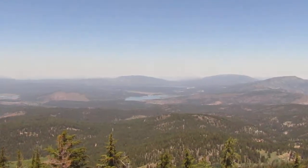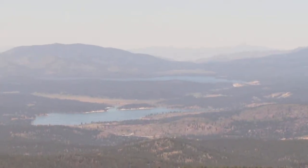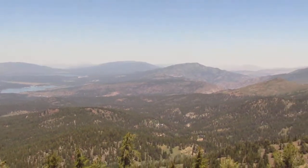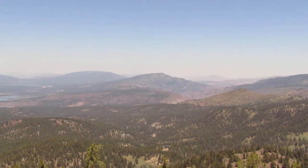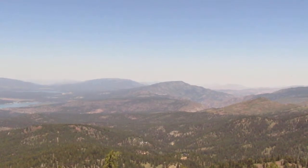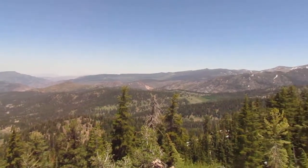Over here we have Boca and Stampede reservoirs, which are looking full right now for the first time in a long time. Over here we have Ladybug Mountain, which I drove up three years ago — that was a hell of a drive. I had to get out six times and clear rocks from the road.